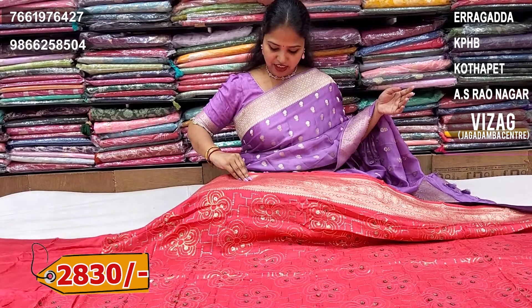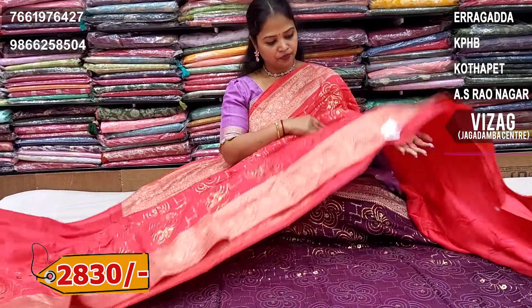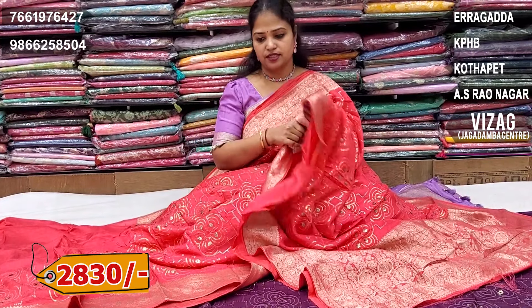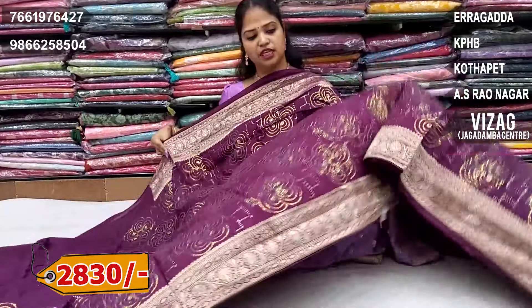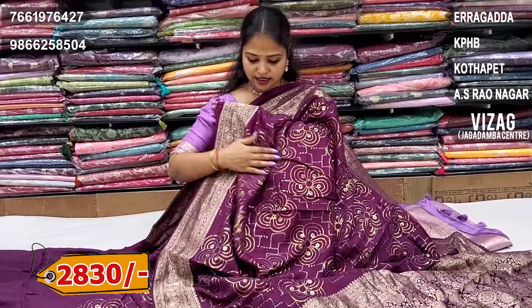Next, cherry red colour combination. I have three colour choices — this is also the best choice. Next, this is a wine colour combination — heavy work border. It is a grand gown, 2,830 rupees.